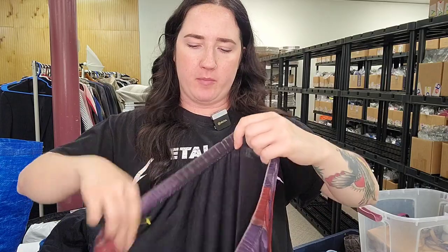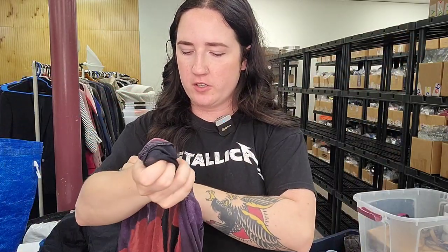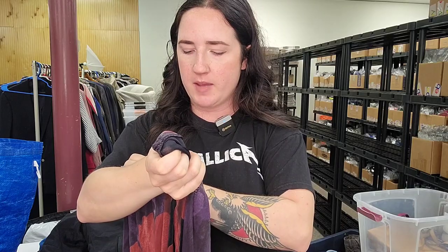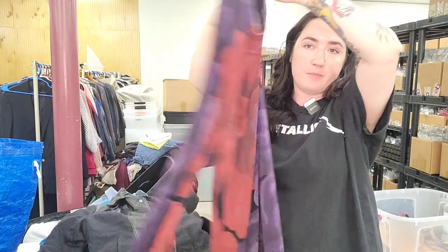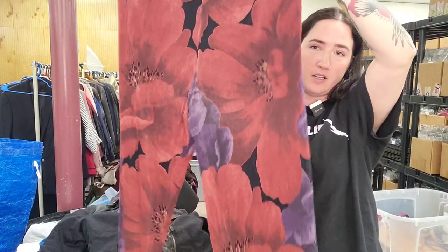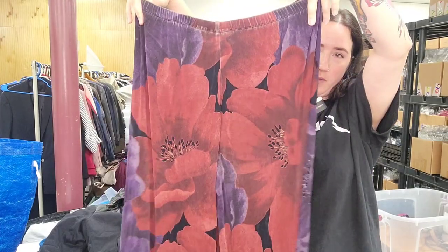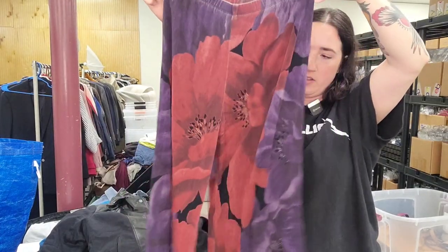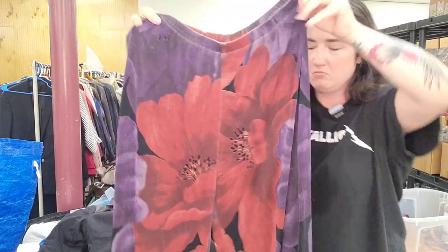I found these at the end of the aisle — Chico's Traveler's Slinky Pants, size 3, very pretty wide-leg floral print. The print stuff seems to increase the value. We'll put them at $30 — we've been selling the black ones for about $28.